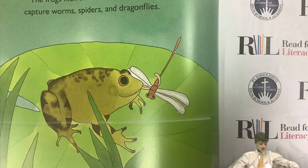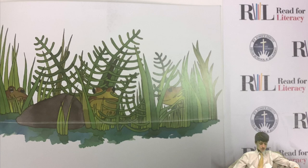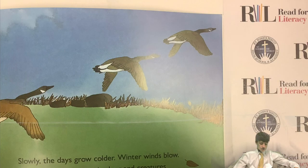Now they use their strong legs and webbed feet to swim instead of their tails. Now they can rest on lily pads and leap onto land. The frogs flick out their long, sticky tongues and capture worms, spiders and dragonflies. Now where are the frogs? Slowly, the days grow colder. Winter winds blow. Birds fly south. Once again, the pond creatures hibernate. Where are the frogs now?